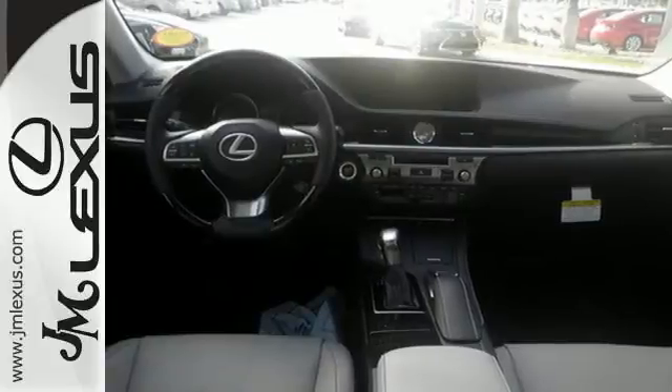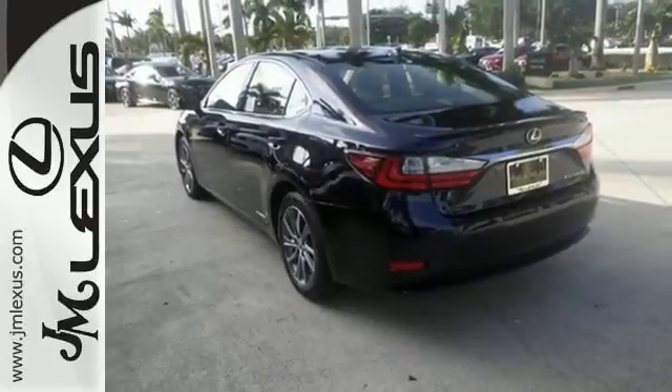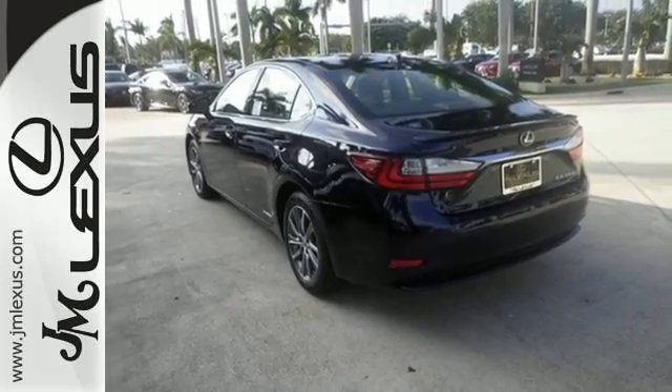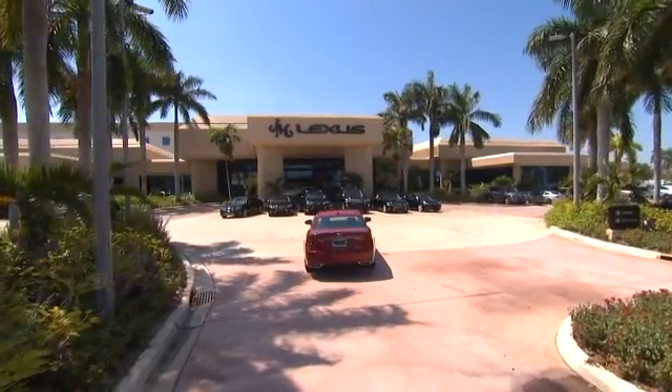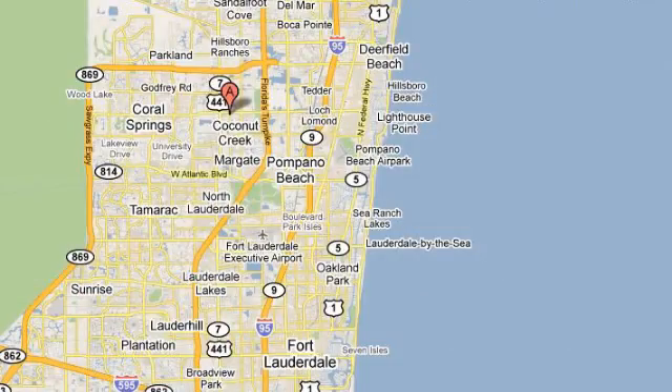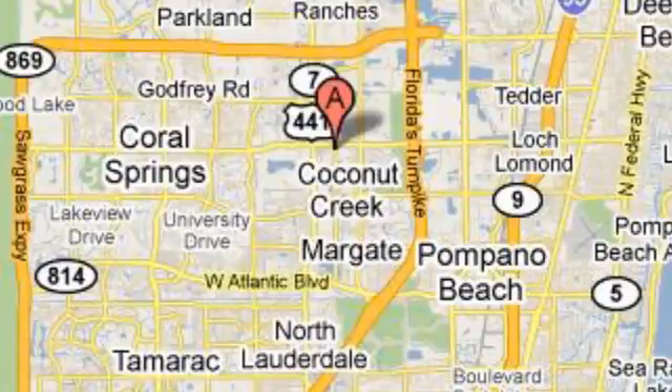This ES300H is ready to satisfy your driving desires. Make it yours today. JM Lexus, the world's number one Lexus dealer since 1992. We're conveniently located just east of 441 on Sample Road in Margate, Florida, just west of the Turnpike. We'll see you next week.